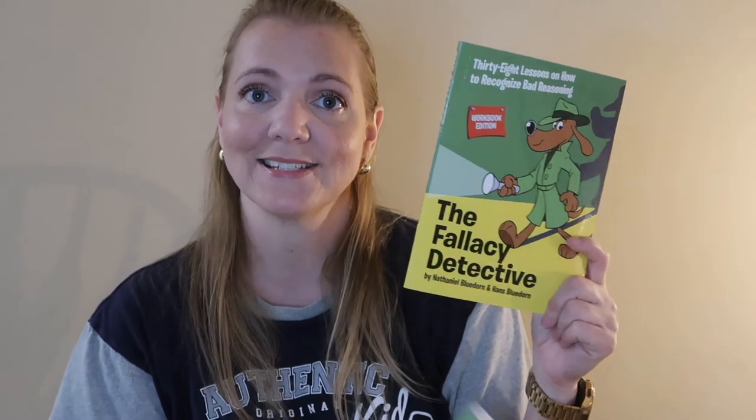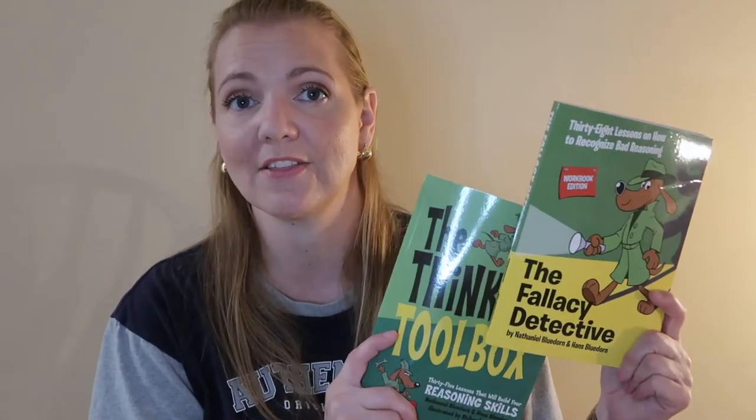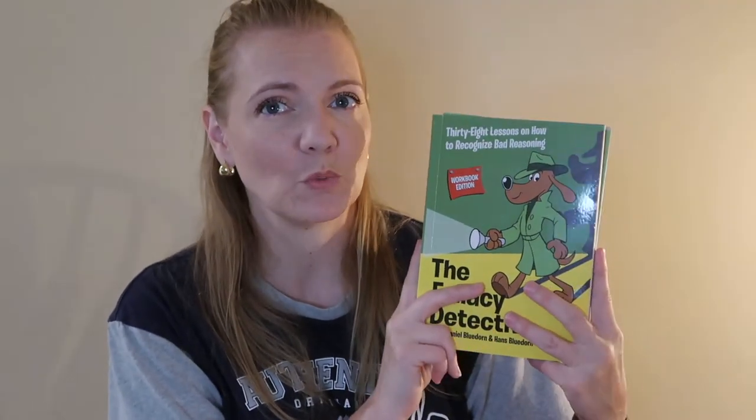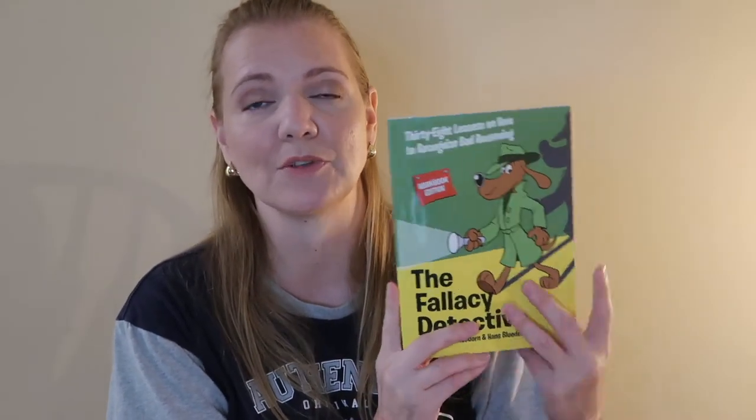My other daughter did not want to do anything that said 'argument' in it, so she chose The Thinking Toolbox and The Fallacy Detective. She will be doing these two books together as a subject. They look to be about the same content, so we'll see — they might just end up merging classes together halfway through the year.